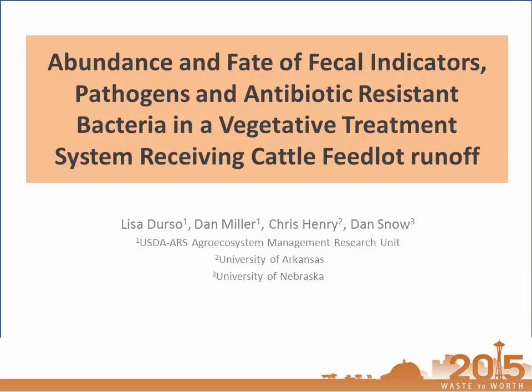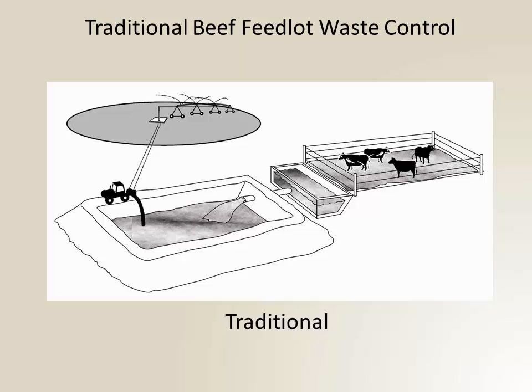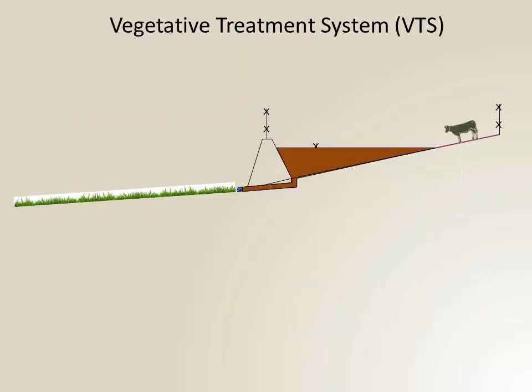Specifically with cattle manure. In somewhat traditional systems, when there is rainfall, the runoff gets collected and stored in lined basins — a fairly expensive undertaking.